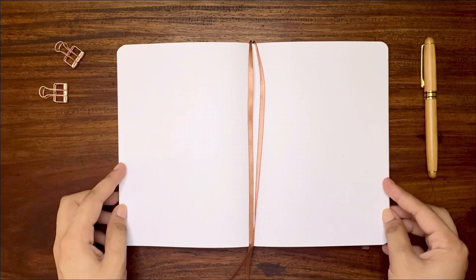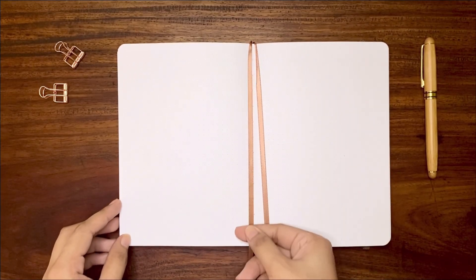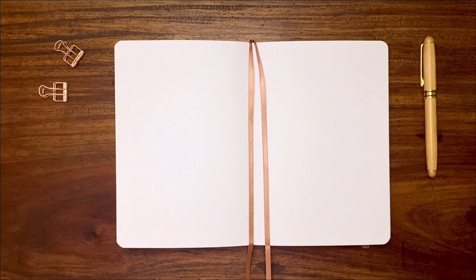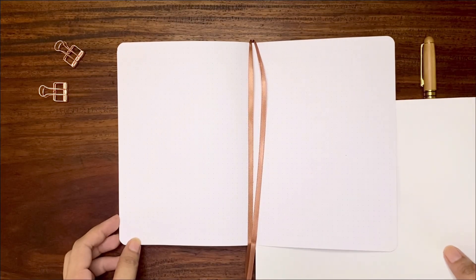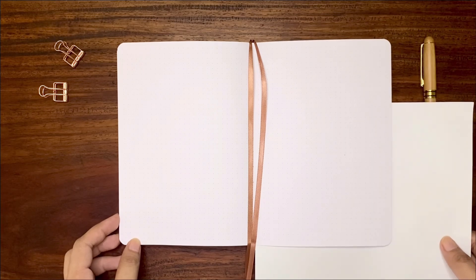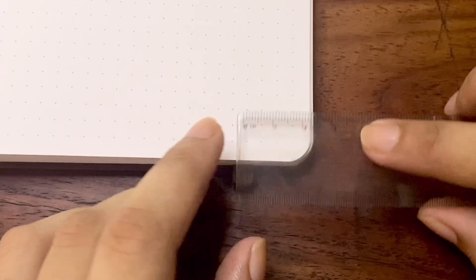Let's look into the most important feature of the notebook: the paper. It feels smooth and the color is bright white. Comparing it to a standard printer paper, it leans to the purple tone while the printer paper leans to the daylight tone. The dots are light gray with 5 millimeter distance — there are 38 spaces down and 26 spaces across. The binding has a 180 degree lay-flat design, which is a great plus.